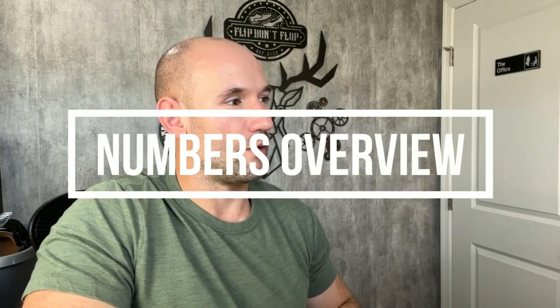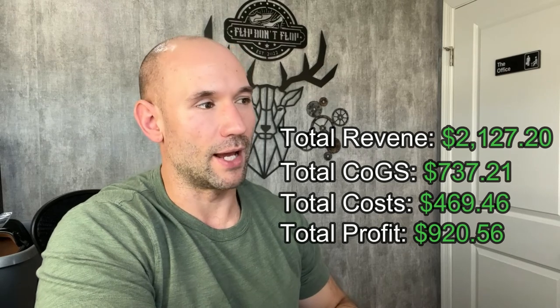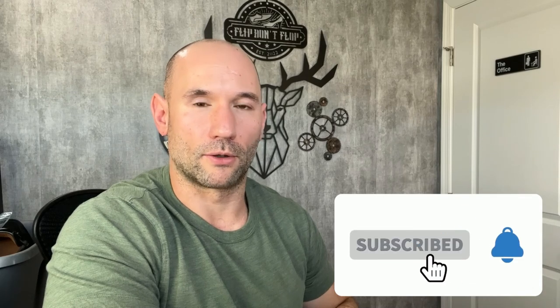So yeah, as you saw, quite a few pairs of Gucci in this list. The total revenue for all of these pairs is $2,127.20. Our total cost of goods is $737.21. And after fees and shipping, we were left with a profit of $920.56, or roughly 43.3% margins — definitely quite high with online arbitrage. Our goal is at least 30% margins, but ideally around 40%, so 43.3% is very, very solid. If you got any value out of this video and would like to see more, go ahead and hit that subscribe button, leave us a comment or a like. I hope you all have a great day and I'll see you in the next video.